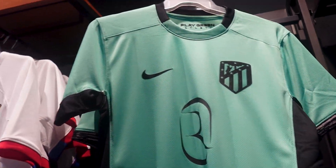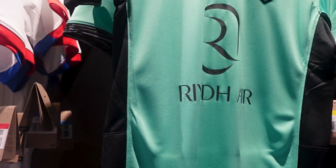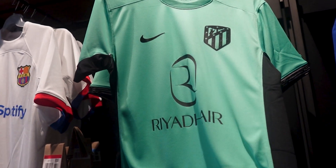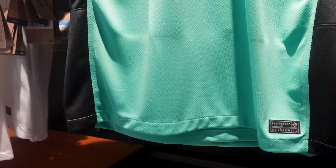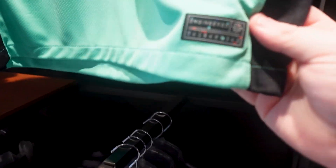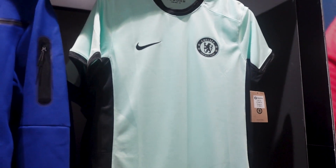It's Atletico Madrid isn't it? I've not seen this shirt. I think the sponsor straight away ruins the shirt but the rest of it is pretty good because this is £75 and it is the player version of the shirt. Got Chelsea's one before the sponsor came on. Still a nice shirt, nice colour but no.